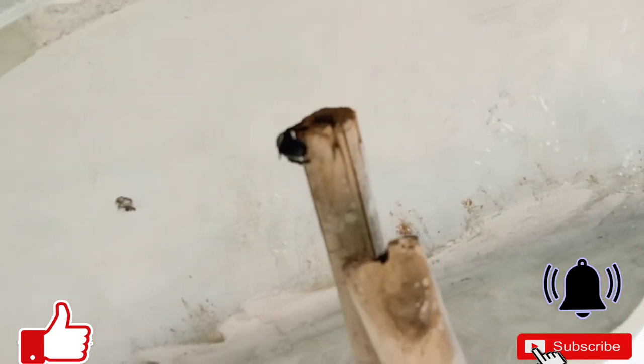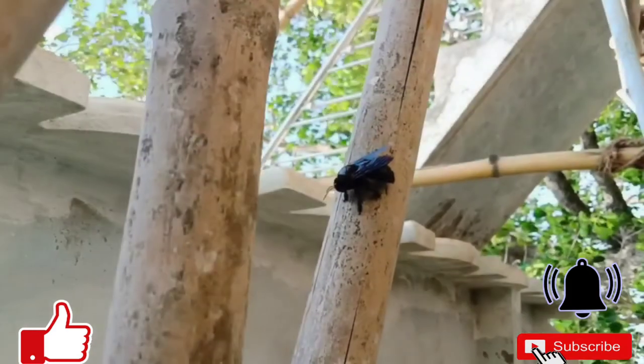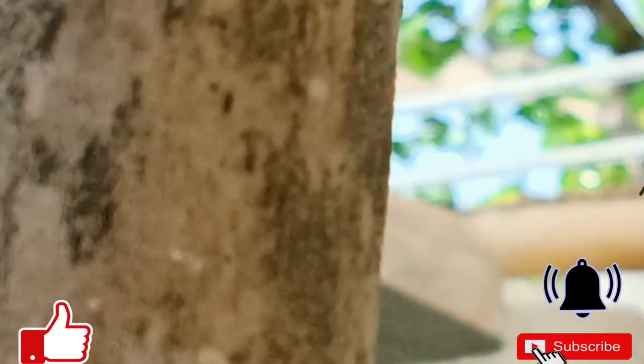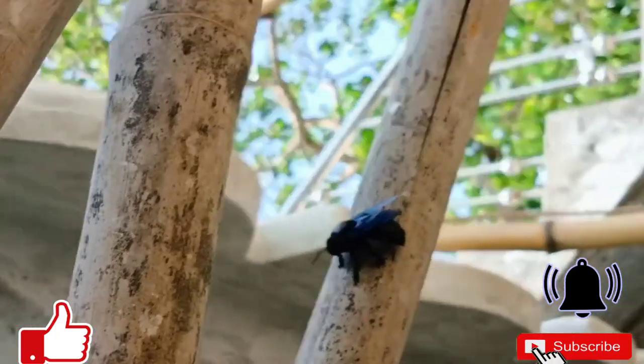However, this species is found only in the northern regions of Jammu and Kashmir and Punjab. Most sightings refer to any of several other common black Xylocopa, such as X. nasalis, X. tenuiscapa, or X. tranquibarorum.